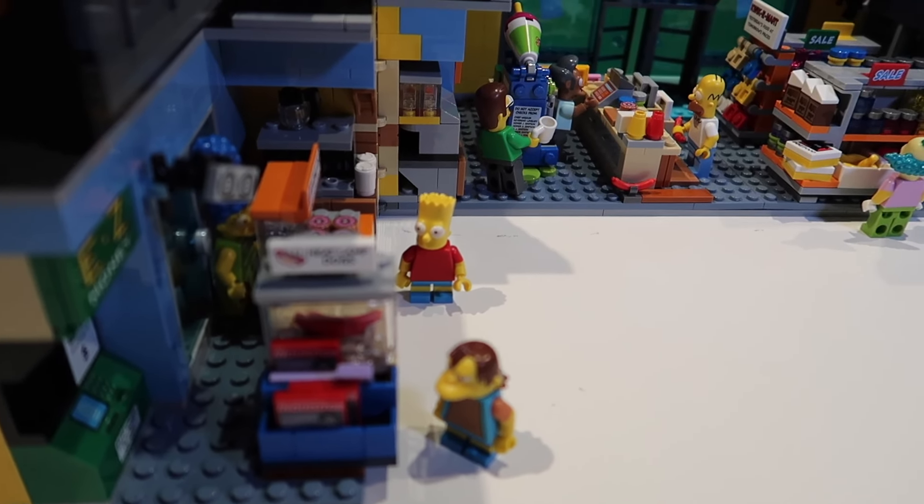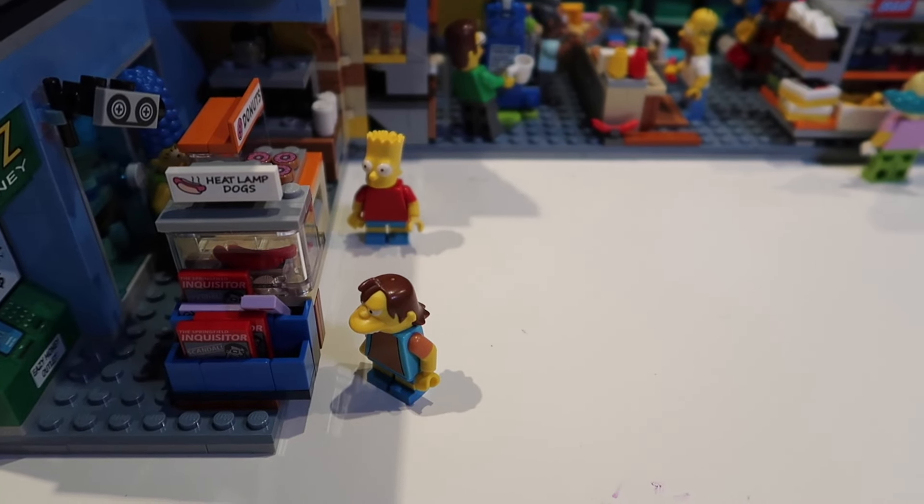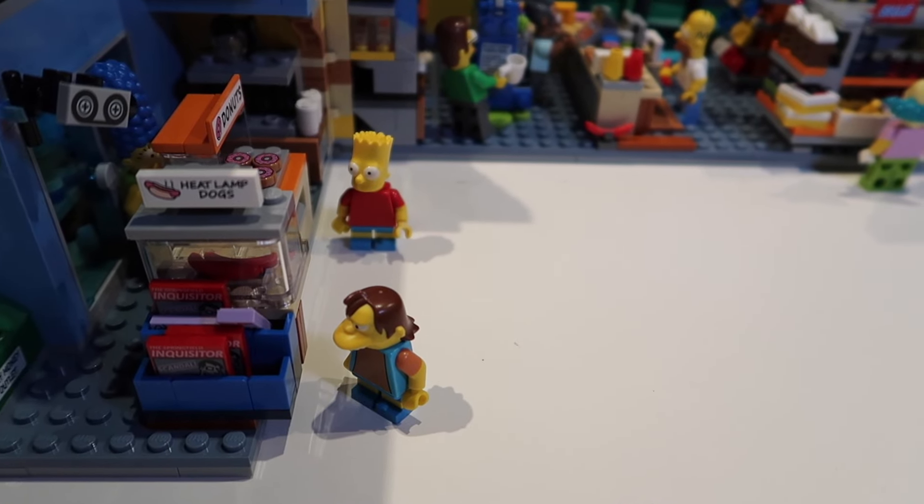Meanwhile, on the other section of the grocery store, Bart is getting some donuts. Nelson, what are you going to get? Two hot dogs. Ha ha!